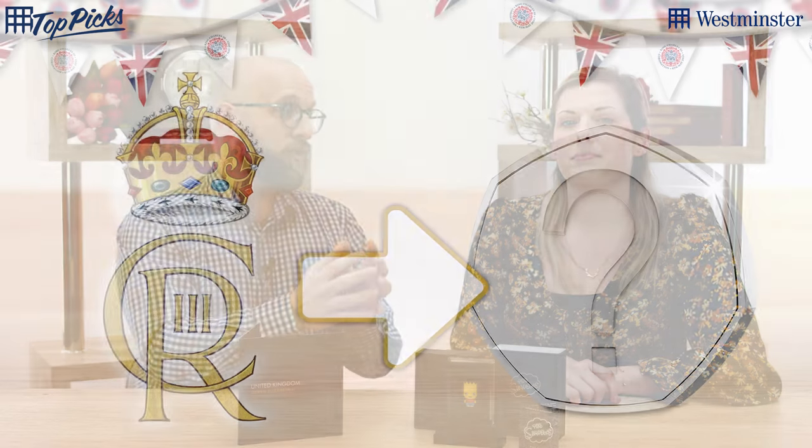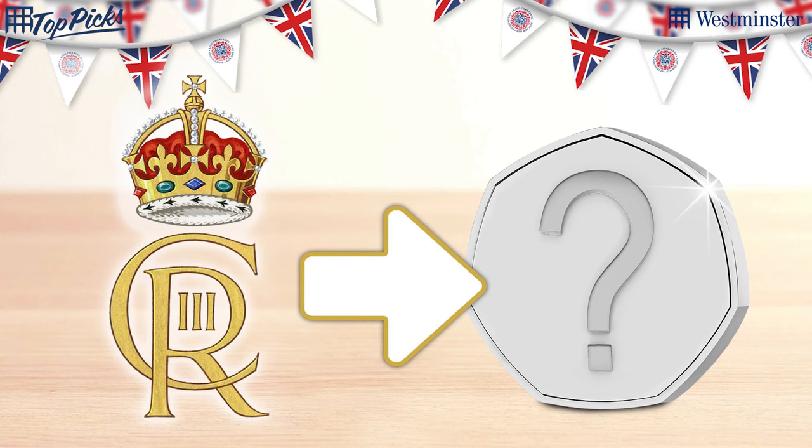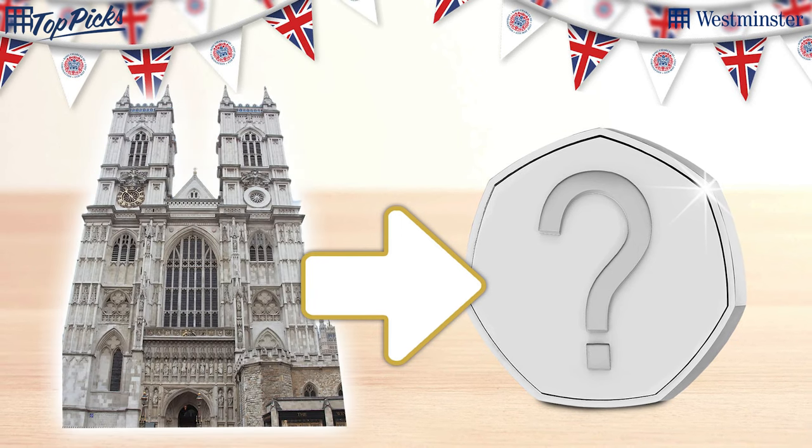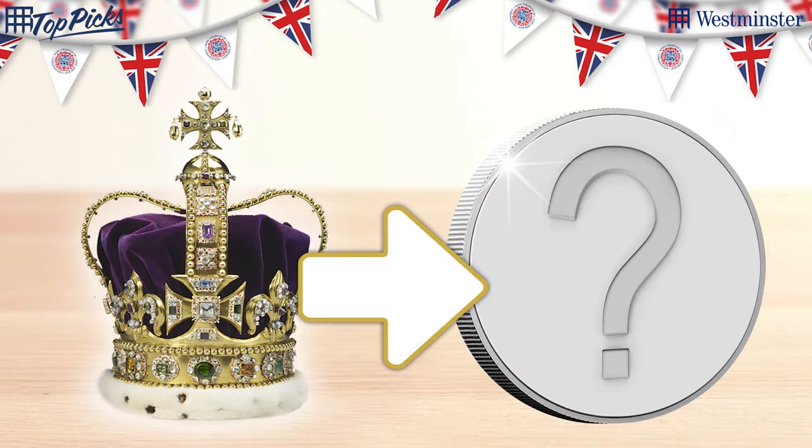We know the 50p is going to feature the royal cypher — that's a stunning design — and it's also going to have Westminster Abbey on the 50p. The five pound, though, is going to have a depiction of the new sovereign and scepter with a touching tribute to St Edward's Crown, which is the crown used in the coronation.